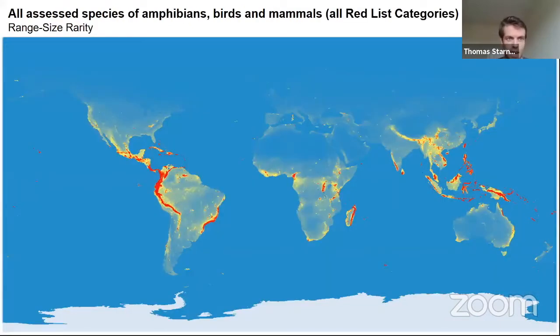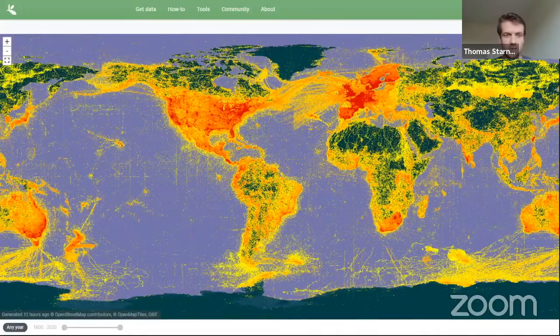This map is further corrected for range rarity, taking into account the range of a species — the smaller a species' range, the more likely it is to go extinct, because a single extinction event is more likely to wipe out the entire species range since it only exists in a small area. What you can see in this map is that quite a lot of islands start to be drawn out — you can see in Southeast Asia, for example, quite a lot of islands coming out in red, and similarly in the Caribbean.